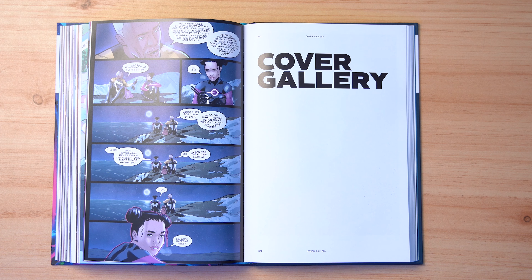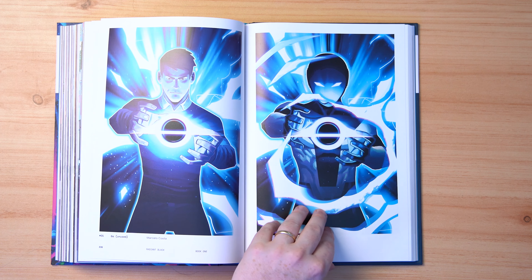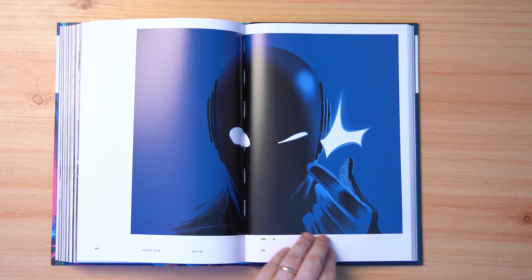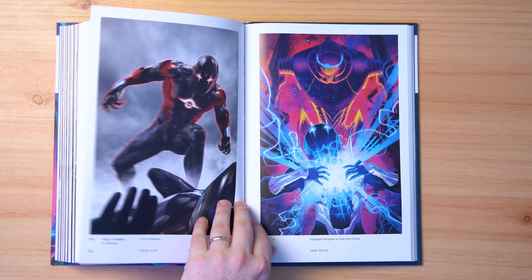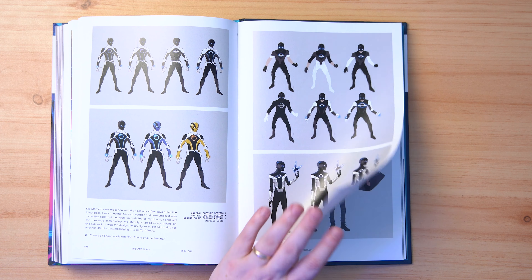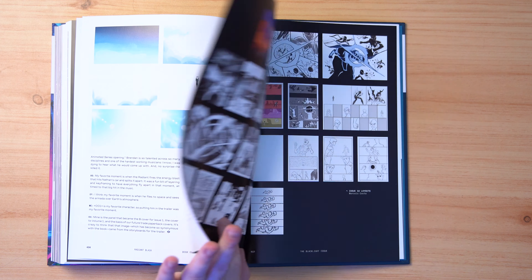Let's jump into the extras. We're greeted with a cover gallery — all of these gorgeous covers — and I love this kind of vintage-looking Radiant Black cover. One almost looks like a Daft Punk album cover. They really do give you every cover. Then you get a behind-the-scenes section: assembling the team, designing a hero, all the different variations the helmet went through. It's crazy how much emotion they can throw into him as he wears a helmet. You also see character designs for Nathan and Marshall. I can't even tell you how much I love this series and how much I'm going to be dying for volume two.